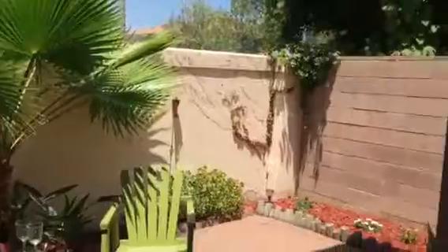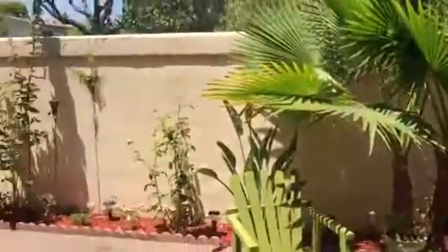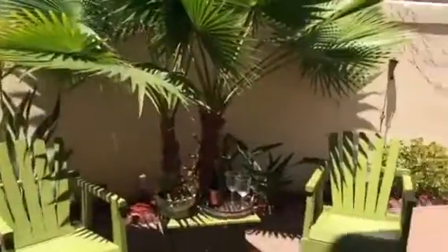My favorite feature is the rear patio. It's very large, all bricked in, and a great side yard also.